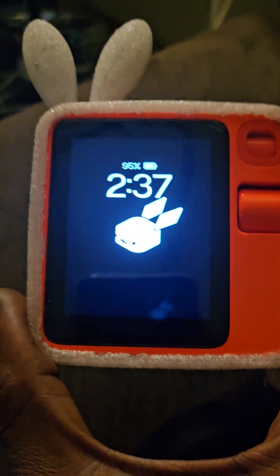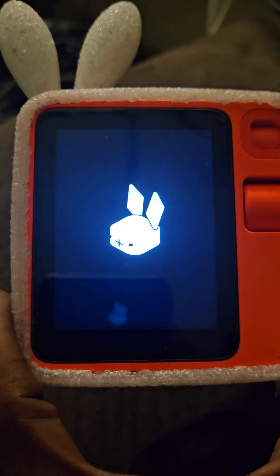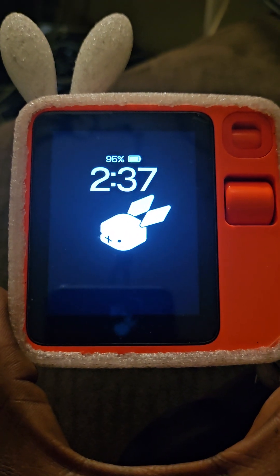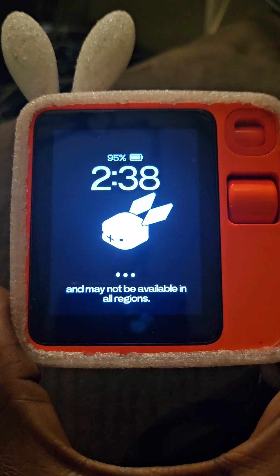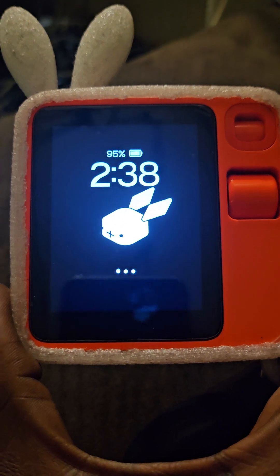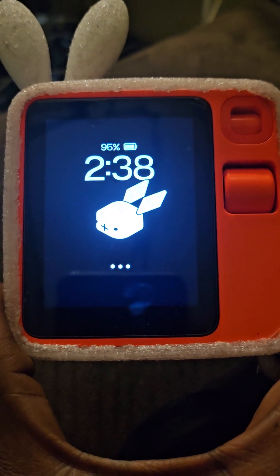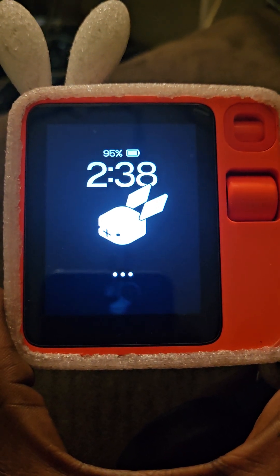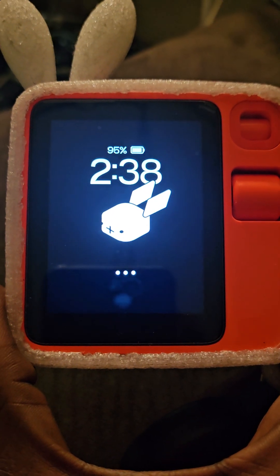It wasn't as quick as the music but it was quick. Now let's try the food — that usually takes the longest. I'm hungry for some pizza. It says: 'I'll help you find some food. DoorDash may take a while to load on Rabbit OS and may not be available in all regions.' Let's see how long this takes. The music was very quick and the Uber was pretty quick too. Let's see — it's 2:38, let's see if this is going to be done by 2:39.